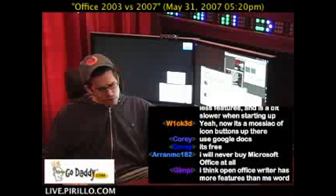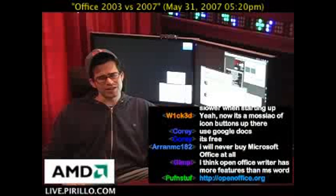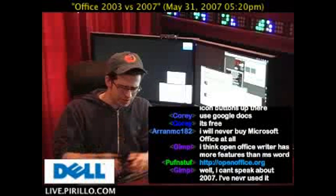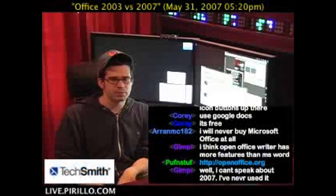But the way most people use Office applications, they're not really looking for those advanced features, or if they do, it's not all that often — unless they're really hardcore word processing users or really deep into spreadsheets.